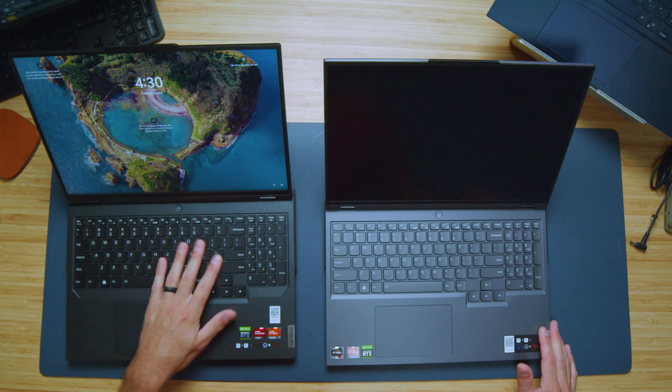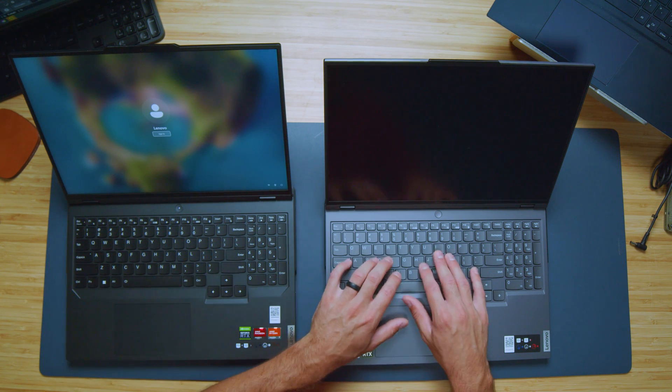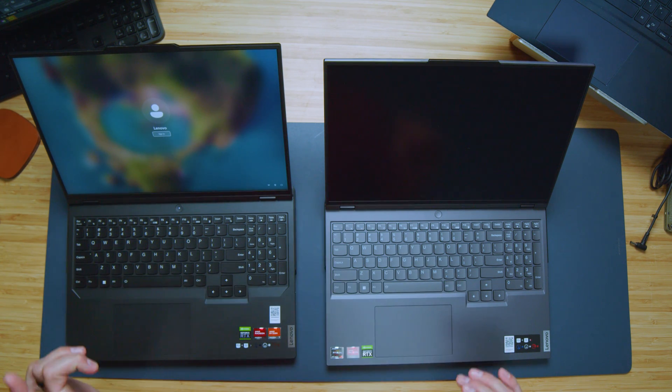From a keyboard standpoint, they look very similar. However, the keys feel a little softer on the 2023 model compared to the 2022. The 2022 has a little bit more of the plasticky chiclet key feel. The keys have gotten a nice upgrade in 2023, a little bit quieter compared to 2022.